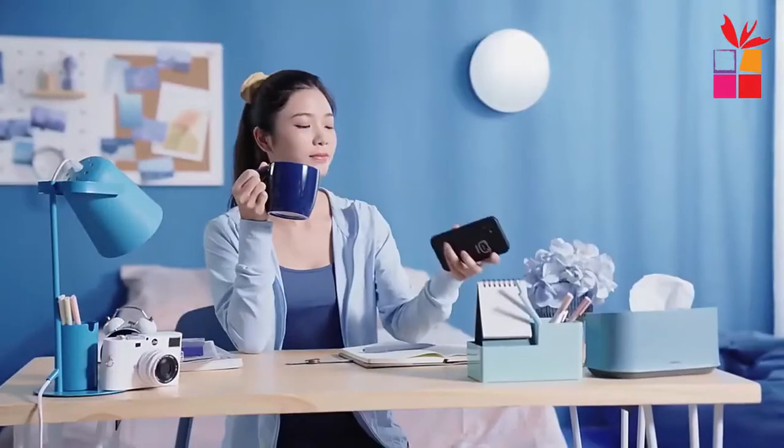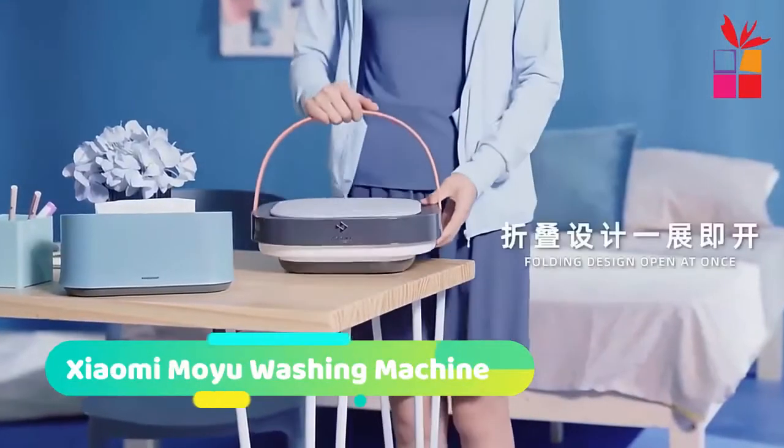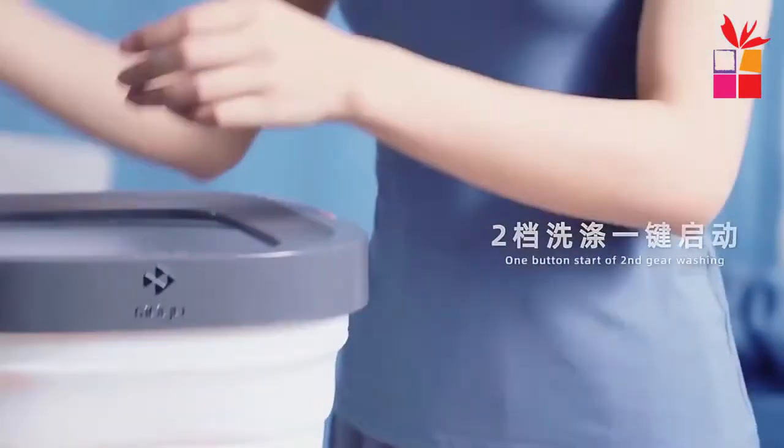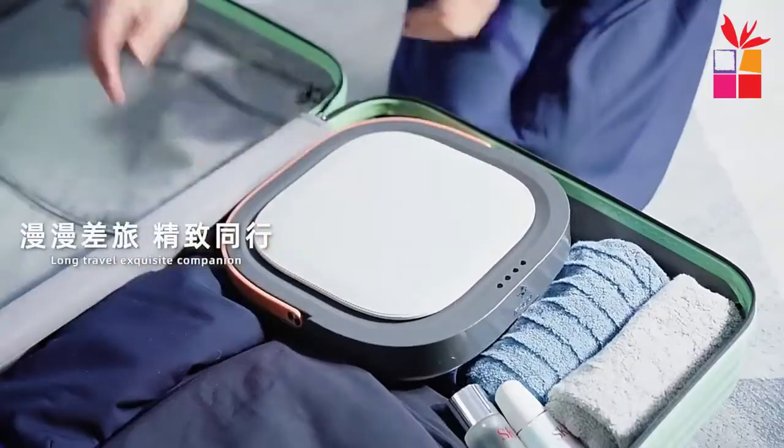Number 3: Xiaomi Moyu Portable Washing Machine. The Xiaomi Moyu Mini Portable Foldable Second Generation Clothes Washing Machine. Features include: Small and Foldable, Double Sterilization, High Speed Draining, Fast Cleaning, Healthy Separate Washing, and Gentle Washing.